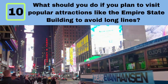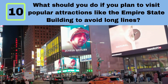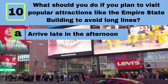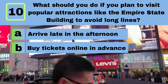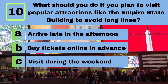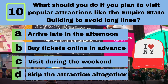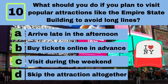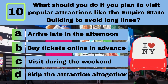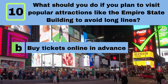Question 10. What should you do if you plan to visit popular attractions like the Empire State Building to avoid long lines? A. Arrive late in the afternoon. B. Buy tickets online in advance. C. Visit during the weekend. D. Skip the attraction altogether. Answer: B. Buy tickets online in advance.